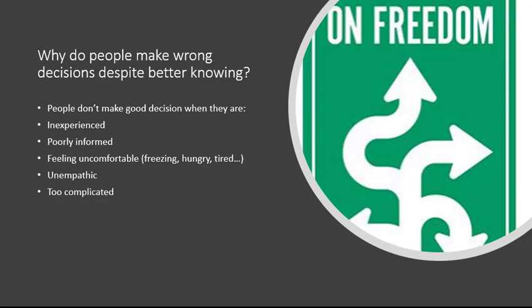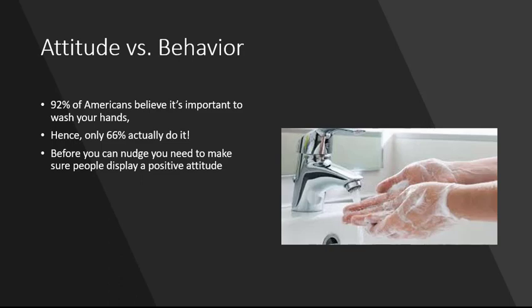It's important to understand why people don't do the right thing, and from there you can approach nudging — how can we lower the threshold to do things right. Here's an example: a slightly older study shows that 92% of Americans believe it's important to wash their hands after being in the bathroom, but only about two thirds actually do it. Why is that?